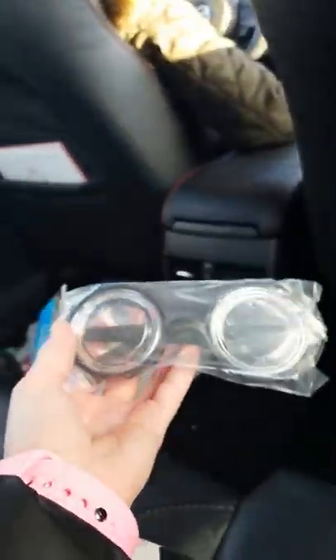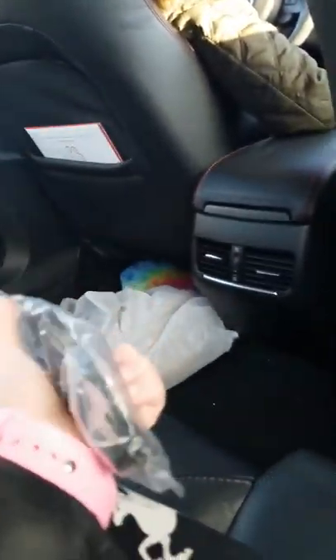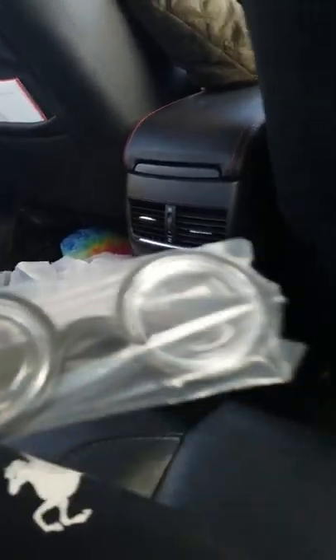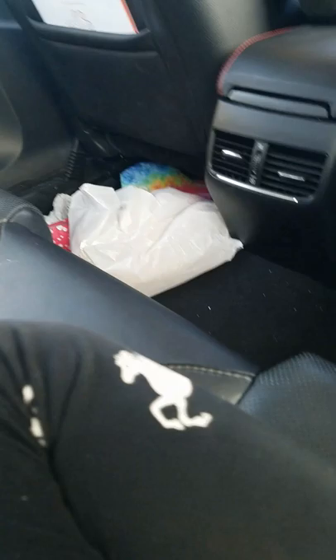And here's my glow-in-the-dark slime. I got silly glasses — this is his. You can see my unicorn pants.